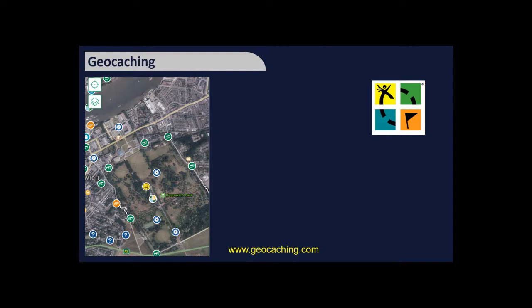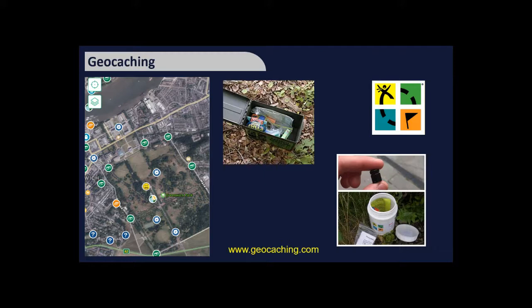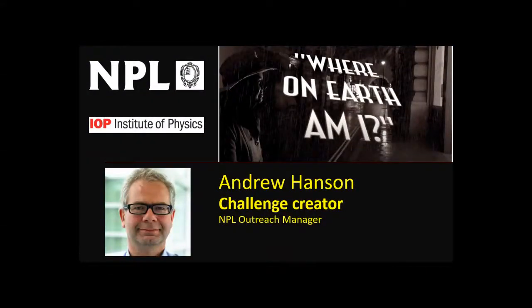Geocaching is a game where people post a GPS location online along with a clue to help you find a hidden cache — usually a small container with a logbook. Some caches contain items you can swap. It takes you to locally interesting places you'd never normally visit. Containers range from large forest boxes to tiny magnetic containers hidden in town, making accuracy of GPS very relevant to finding them.